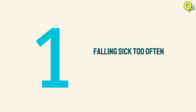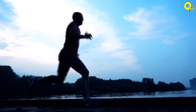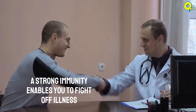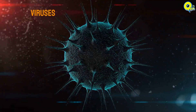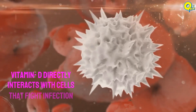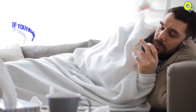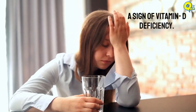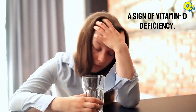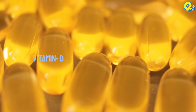Number one: falling sick too often. Building a strong immunity is an important role played by vitamin D. A strong immunity enables you to fight off illness-causing bacteria and viruses. Vitamin D directly interacts with cells that fight infection, and thus if you fall sick too often, it could be a sign of vitamin D deficiency.